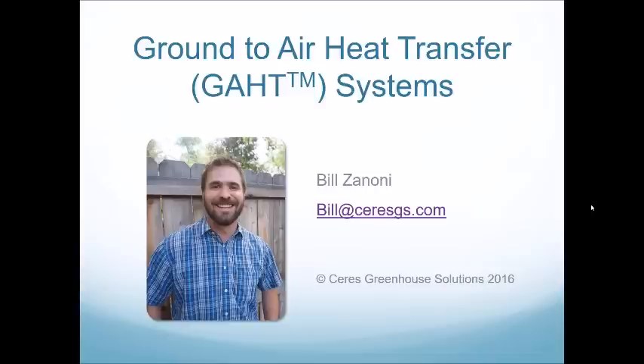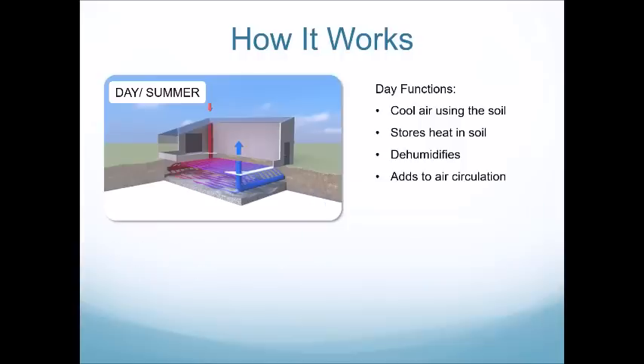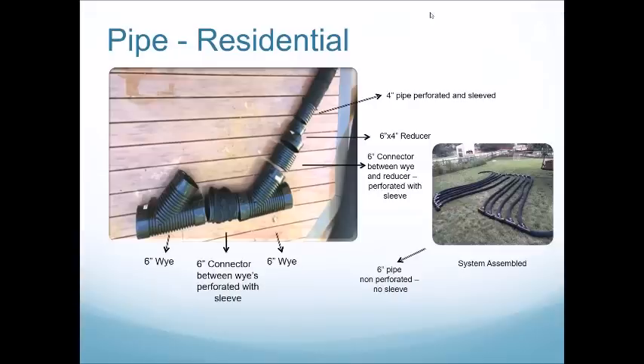In a two-layer residential system, do the two layers of pipes communicate with each other, or are they totally separate? The two layers are completely separate. Each one is connected to a fan and each one exhausts to an outlet — they're independent of each other.